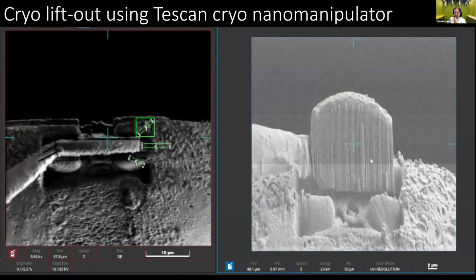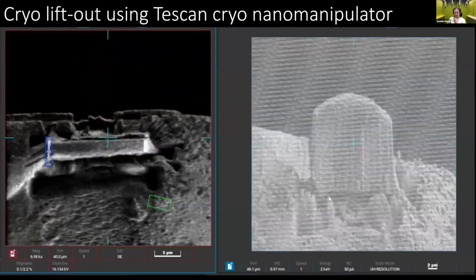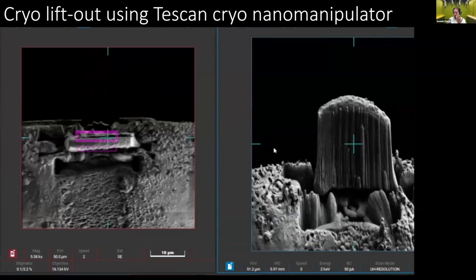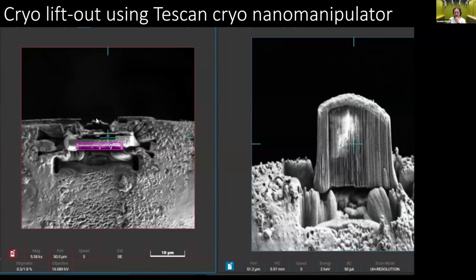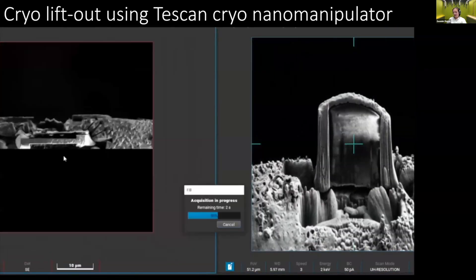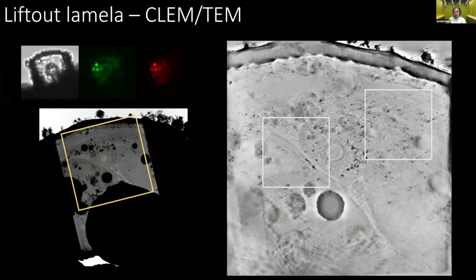We weld this object — this lamella — to a receptor TEM grid, cut off the manipulator, then polish it fine and thin. Now we have this specifically lifted-out piece of worm that would otherwise not be accessible in a TEM in any way. We bring it to the TEM and do classical TEM cryo-tomography.